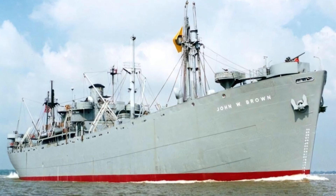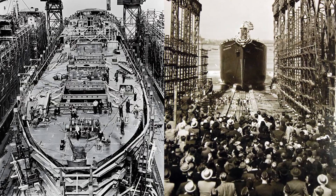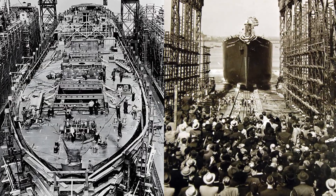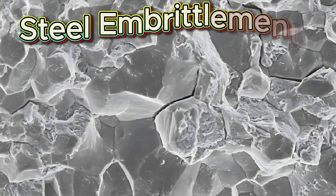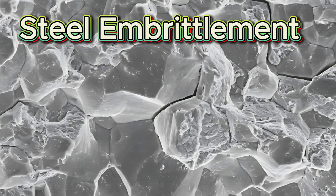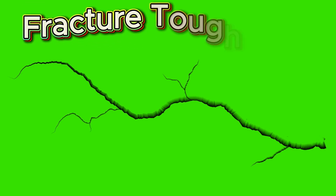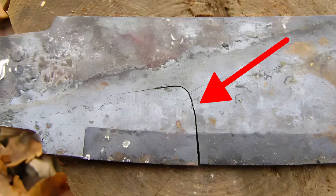However, for Liberty ships, sharp corners weren't the only issue. They were constructed from poor quality steel that became dangerously brittle in the icy waters of the North Atlantic, a phenomenon known as embrittlement. This meant the steel couldn't adequately resist the rapid crack propagation once it began. Engineers call this property fracture toughness — essentially how well a material resists cracking under stress.